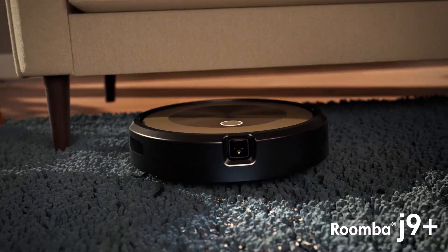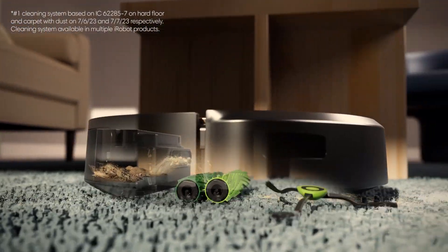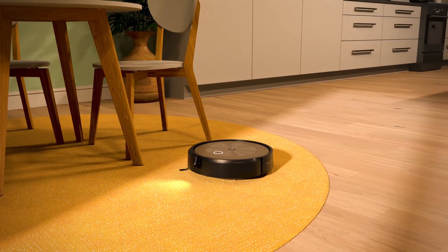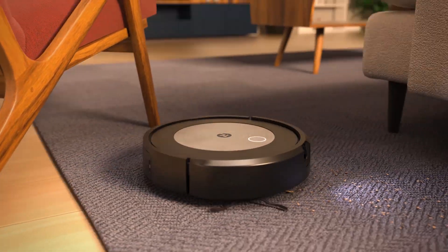We're also introducing the Roomba J9 Plus robot vacuum for those of you who want the very best in vacuuming performance, but not necessarily mopping. It has all the power and intelligence of the Combo J9 Plus. We appreciate all of the support from our customers over the years, and we're more than excited to be introducing iRobot's next generation of products, giving you more choice when it comes to the right robot vacuum and mop for your home.